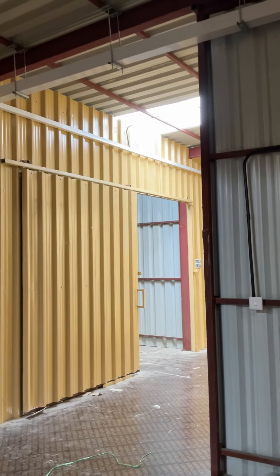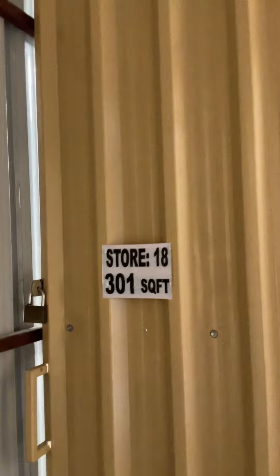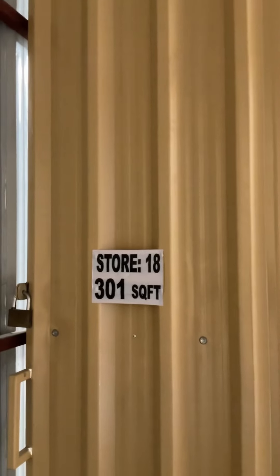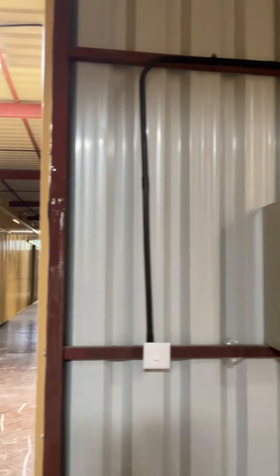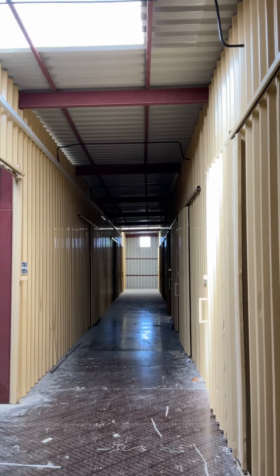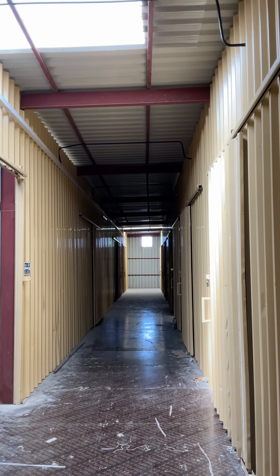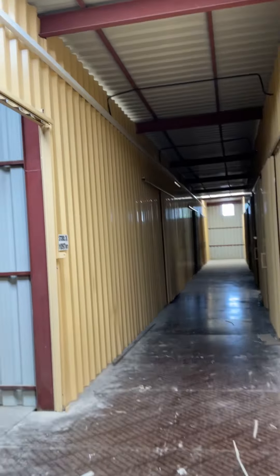I'm showing you — I have here one warehouse, store number 18, and it is 301 square feet. Multiple sizes of warehouses are available for storage purposes. You can even keep one or two store staff, a store-in-charge, like this.